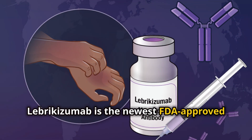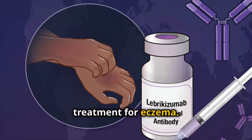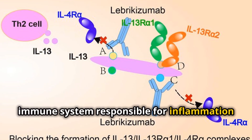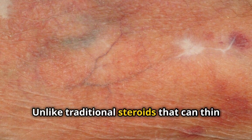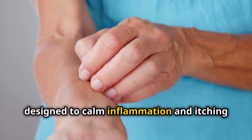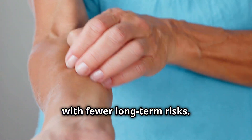Lebrikizumab is the newest FDA-approved treatment for eczema. It works by targeting a key part of the immune system responsible for inflammation. Unlike traditional steroids that can thin the skin, Lebrikizumab is a biologic therapy designed to calm inflammation and itching with fewer long-term risks.